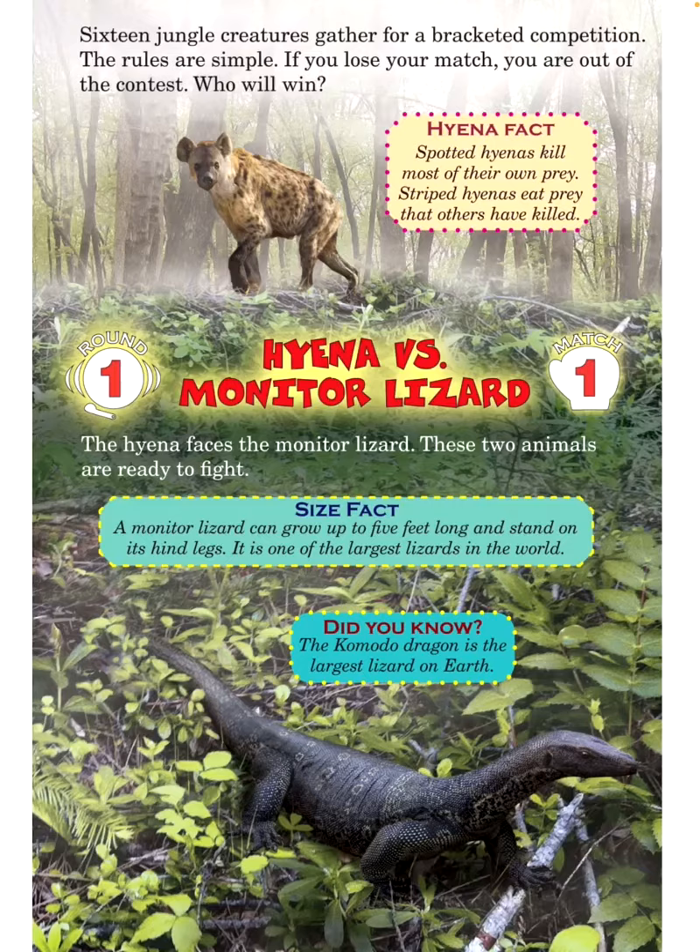Hyena fact: Spotted hyenas kill most of their own prey. Striped hyenas eat prey that others have killed. Round 1, Match 1: Hyena versus monitor lizard.